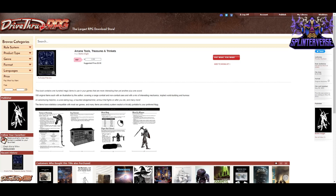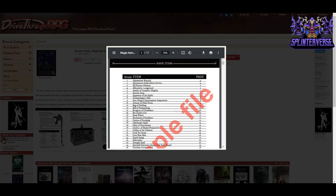The book contains 100 items to make your games more interesting than the usual plus-one sword. There's an adventuring helpline, a curse-eating bug, a haunted sledgehammer, armor that fights on after you die, and more — they sound so creative. The book starts off with a list of all items so you can roll a D100 to determine what is found, which also serves as a table of contents.